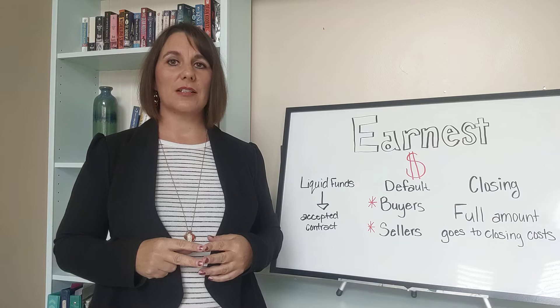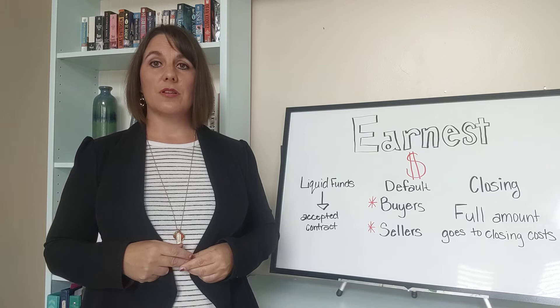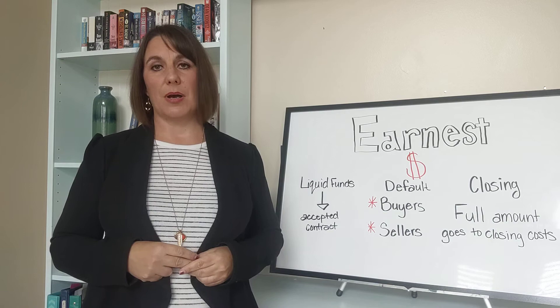If the buyers default on the contract, then the money may go to the sellers. But there are some protections built into the contract so that doesn't happen. If the sellers default, then the buyers have a few different options, one of which is to have the sellers match the amount of earnest money and have that given to the buyers.